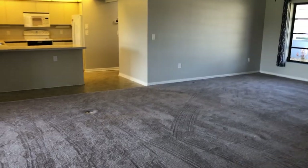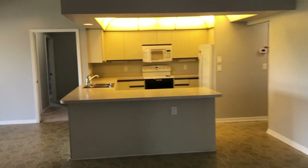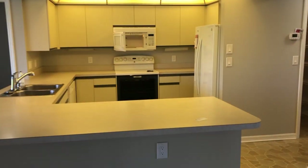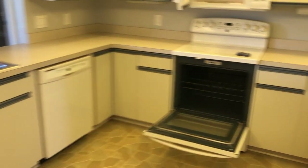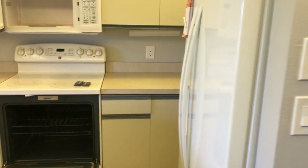You'll notice ceiling fans in all the rooms. I did say older — older kitchen cabinets, but everything's functional. Got everything you need: dishwasher, range, microwave, refrigerator.